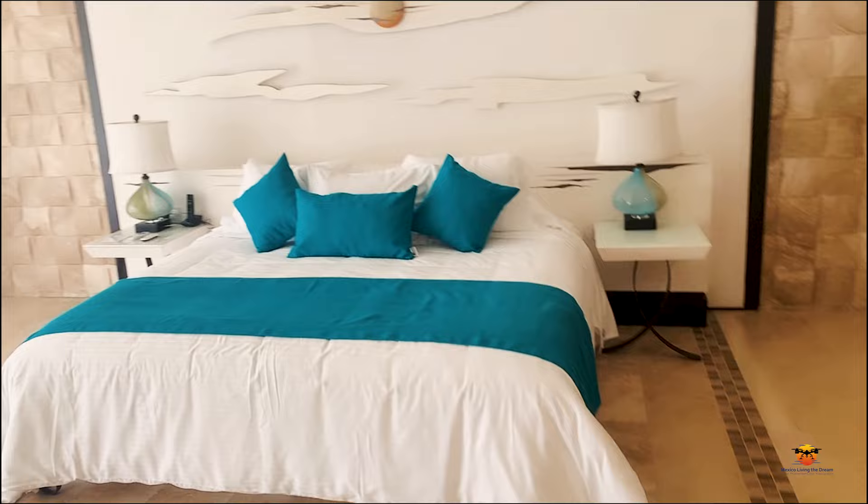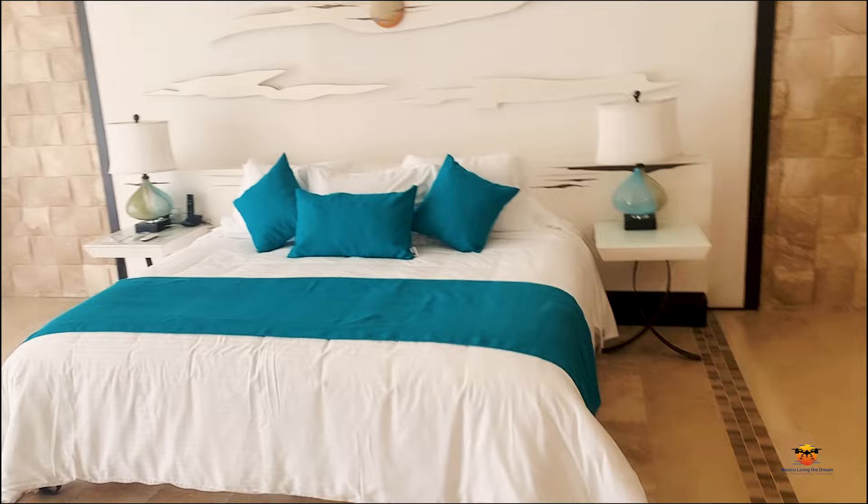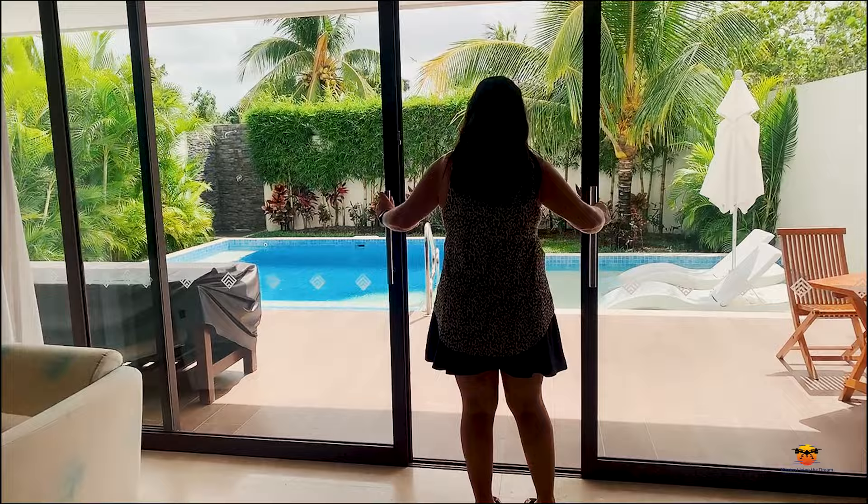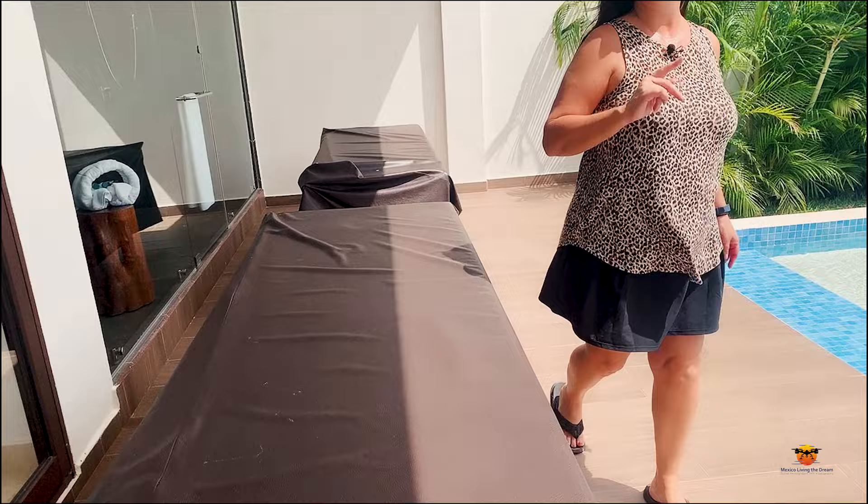Sancho's has four suites, two downstairs and two upstairs. These rooms are gorgeous with all of the luxury comforts one would expect, including in-room coffee, bathrobes and slippers. Also a really cool thing about this suite — under here, these are massage tables. So you can have a couples massage done right here in the privacy of your own room.